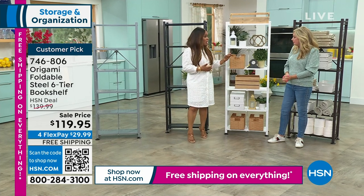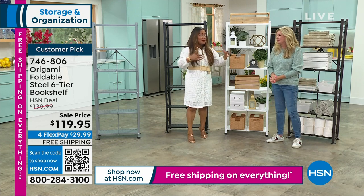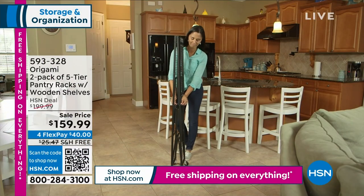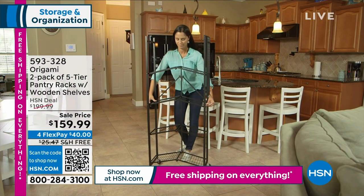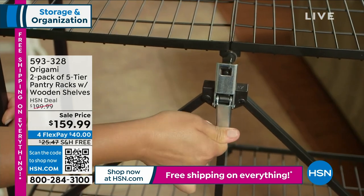Free shipping and handling, on sale, with flex pay. The number one best-selling super heavy-duty racks are coming up in just a bit. We'll see you a little later.